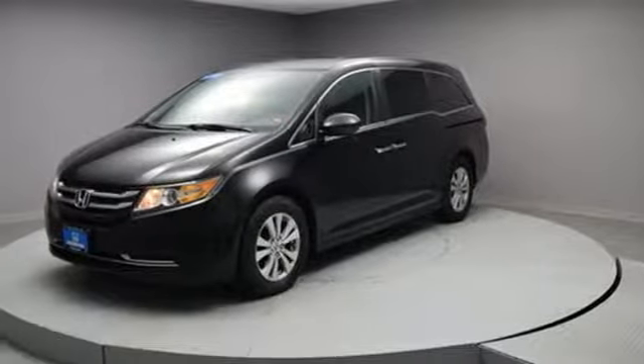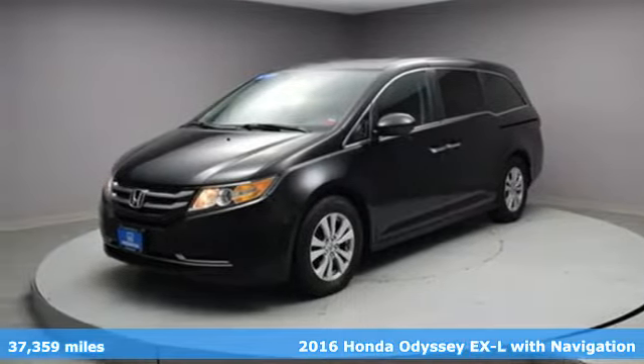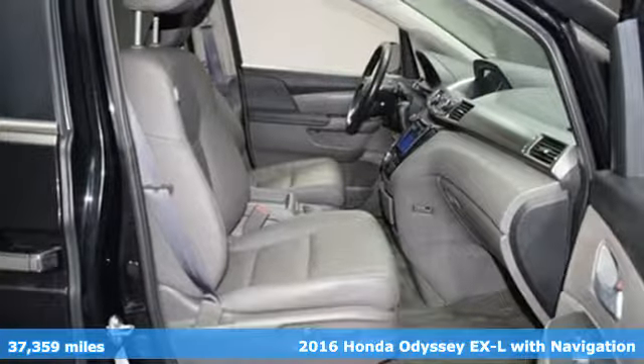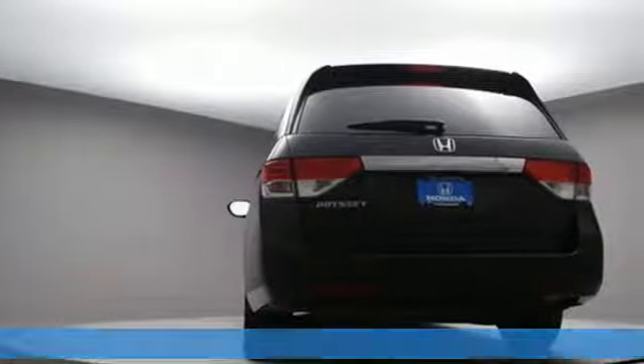It's a 2016 Honda Odyssey. Its biggest concern is the same as yours — your family. That's why the Odyssey is the champion of meeting your family's needs.